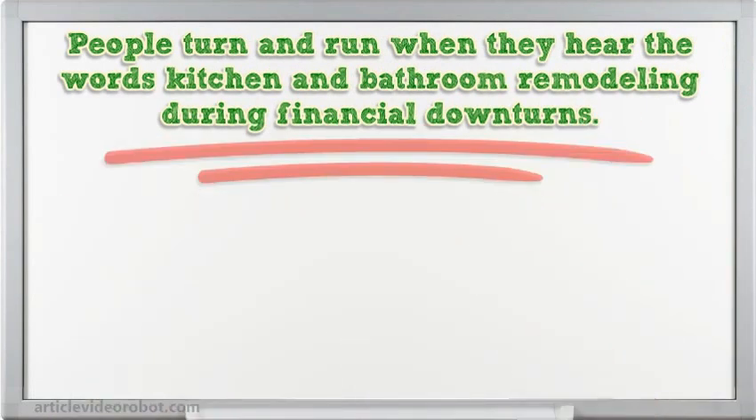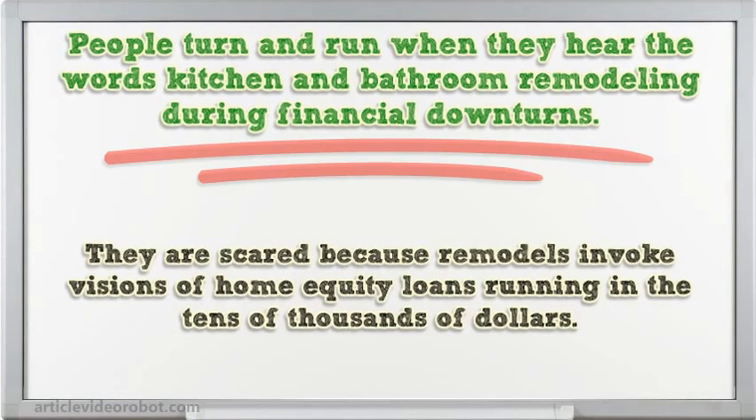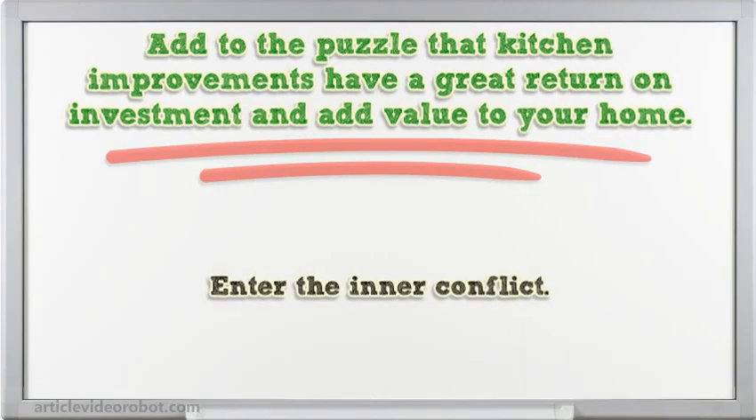People turn and run when they hear the words kitchen and bathroom remodeling during financial downturns. They are scared because remodels invoke visions of home equity loans running in the tens of thousands of dollars. Add to the puzzle that kitchen improvements have a great return on investment and add value to your home. Enter the inner conflict.